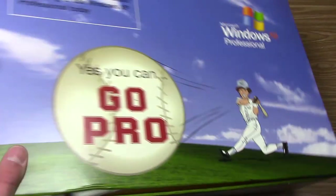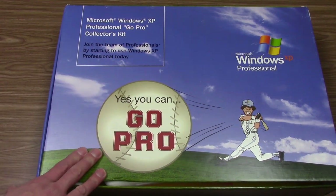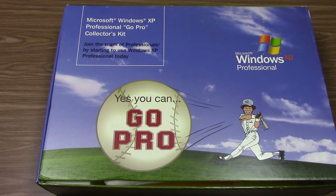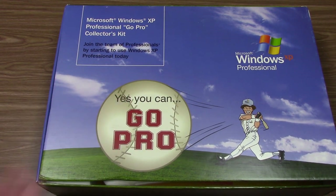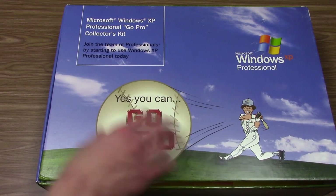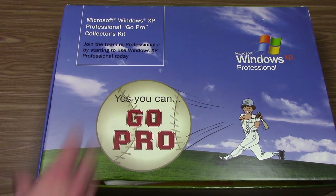Hello everybody and welcome back to another video. Today we're taking a look at a very interesting piece of Windows XP memorabilia. I'm gonna bring it in frame right now — this is called the Microsoft Windows XP Professional GoPro Collectors Kit. It has nothing to do with GoPro cameras. This is actually a piece of marketing material that Microsoft offered to some of their partners around the time Windows XP came out. This kit is from the year 2002 and was a limited edition item not offered to the general public.